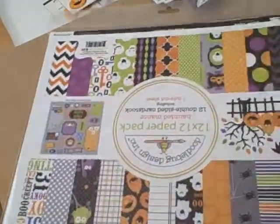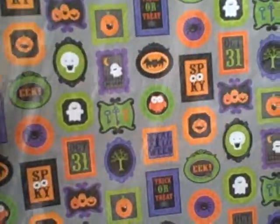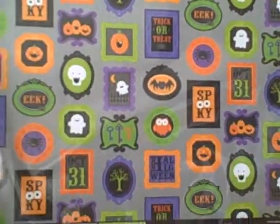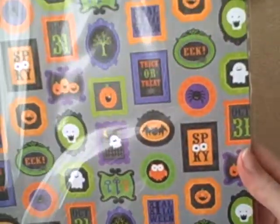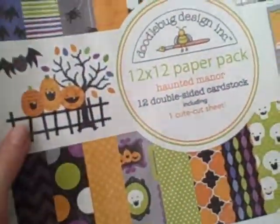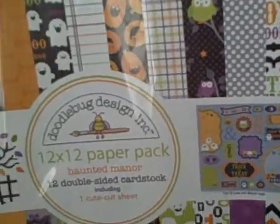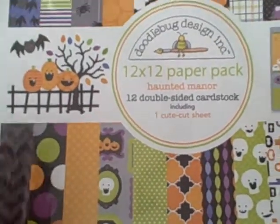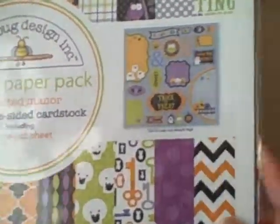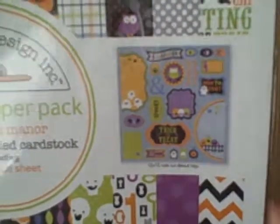Of course I had to get the 12x12 pad as well, because that means the designs are larger as you can see. The designs are much larger and you can use it for different things other than cards. I'm going to attempt to make a few gift boxes and so on - my sister was born on Halloween and it's her 21st this year, so I'll see if I can come up with something. You also get the cute cut sheet in here which has different shapes and die cuts.